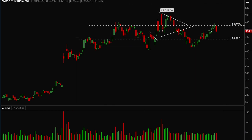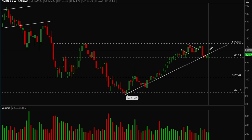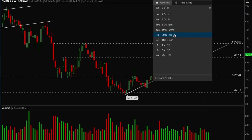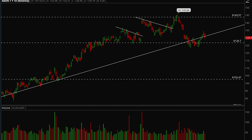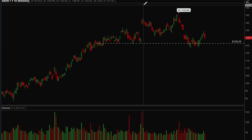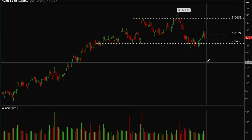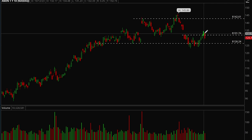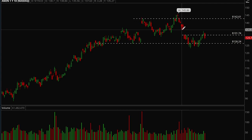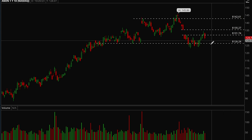Next up, Amazon. On the weekly chart, Amazon is trying to reclaim this uptrend level but ended up closing below it, which is not a good sign. On the daily chart, Amazon has a key support level and resistance around 131. It tried to hold 131 but ended up closing below that on Friday. If we can reclaim 131, we have room up to 135, and if we can take out 135 then we've got room to 142.